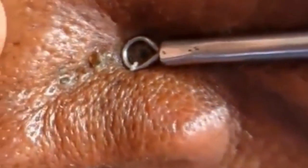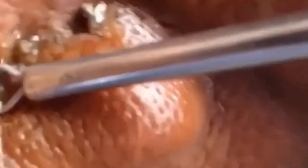These nose blackheads come to us from Dr. Vikram. He is the OG pimple popper on YouTube. What do you think of his technique? Many people say he doesn't get the entire content out of blackheads.